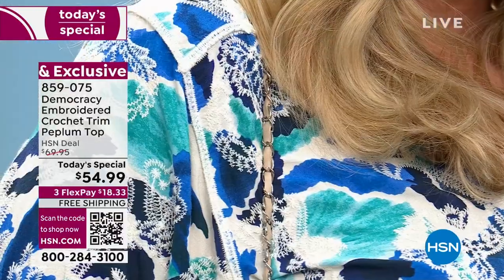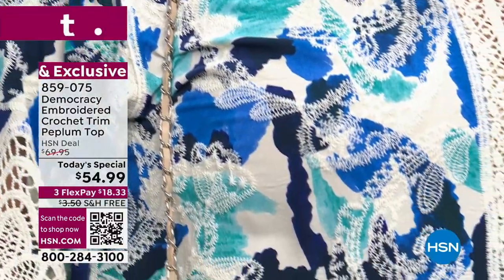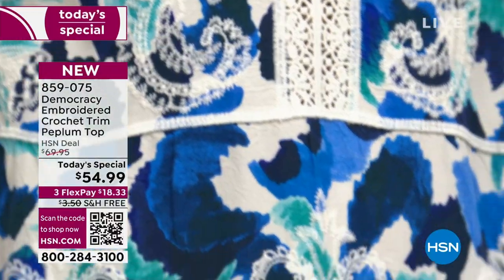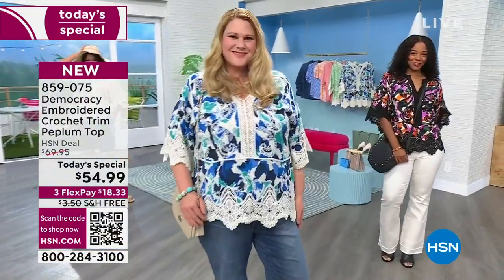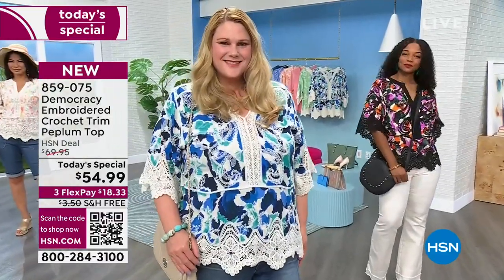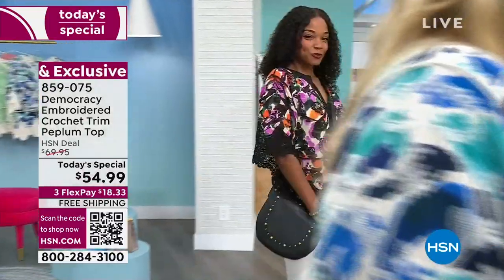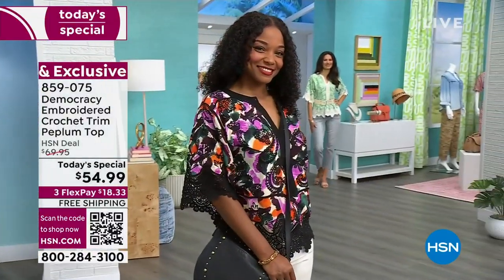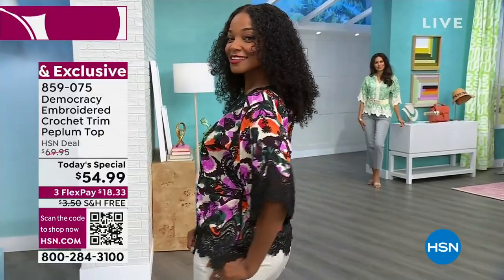Jamie in the beautiful blue right here is a size 18, wearing the 1X — her true size. None of our girls are wearing camis underneath because you don't need one this year. That one right here on Nicole — she's a size 8 wearing a size medium, which is her true size as well. So I always like to point that out and note how it drops on them. Jamie is 5'9" in the blue.